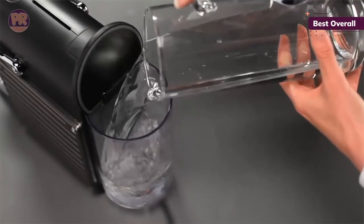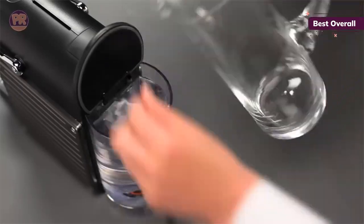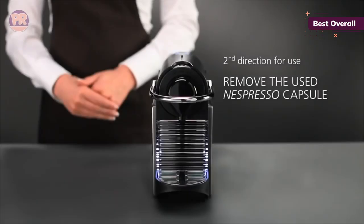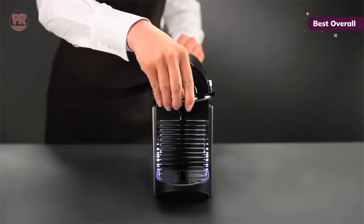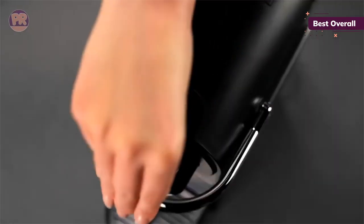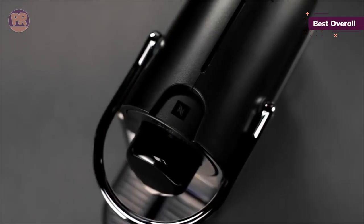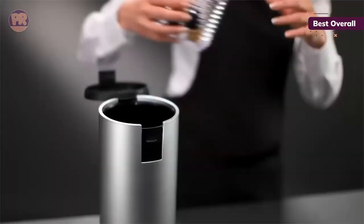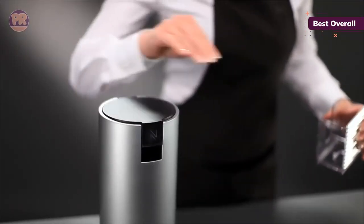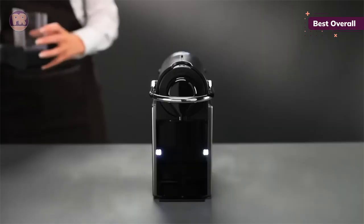Espresso lovers who prioritize portability should consider the Nespresso Pixi Original Espresso Machine. It has compact dimensions of 9.3 inches in height and 12.8 inches in depth while being very slim at just 4.4 inches wide. It easily fits into any small kitchen or office, while students, RV enthusiasts, and commuters can use the practical carry handle for easy portability to the library, awning area, or workplace.